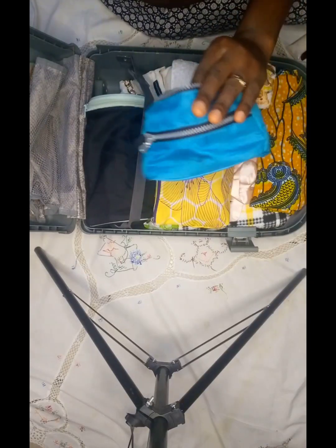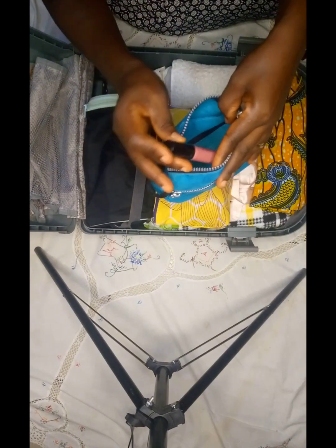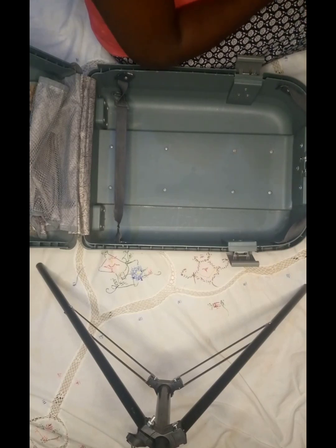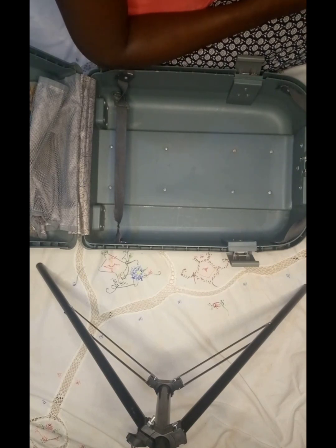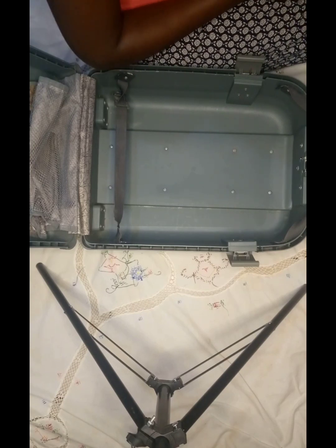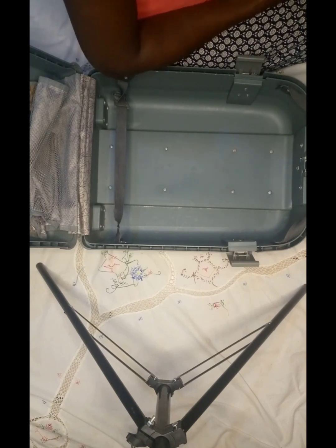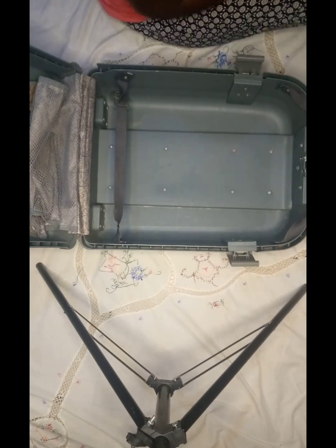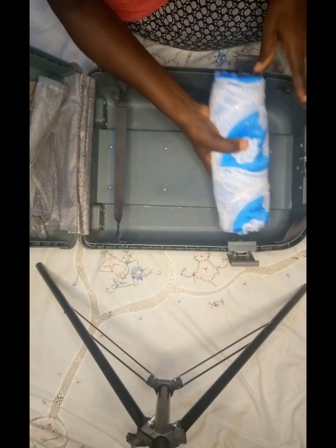Hi everyone, hope you all are doing wonderful today. I want to show you how I pack my suitcase for travel and also show you some of the essential items that you are supposed to add to your suitcase when traveling. So without wasting much time, let's get started. These are the items that I'll be taking, so I'm going to pack them. I have my makeup bag here — that's my lip gloss and my eyeliner.